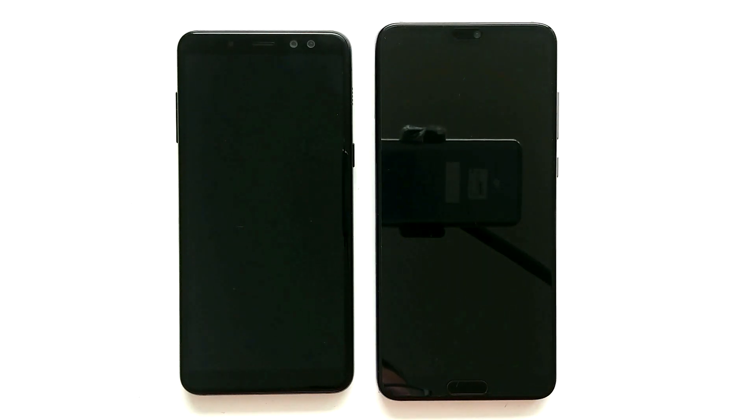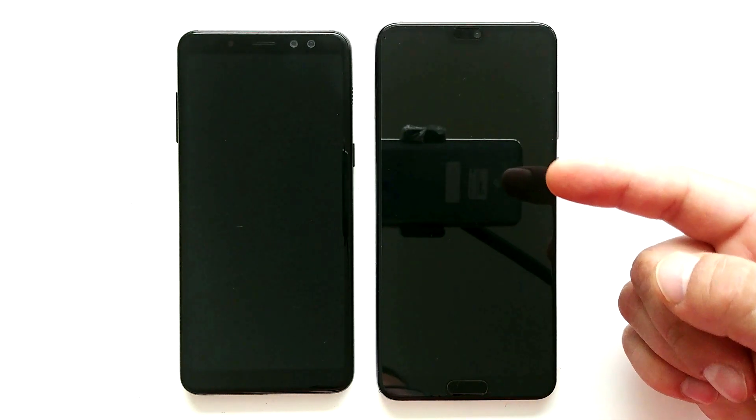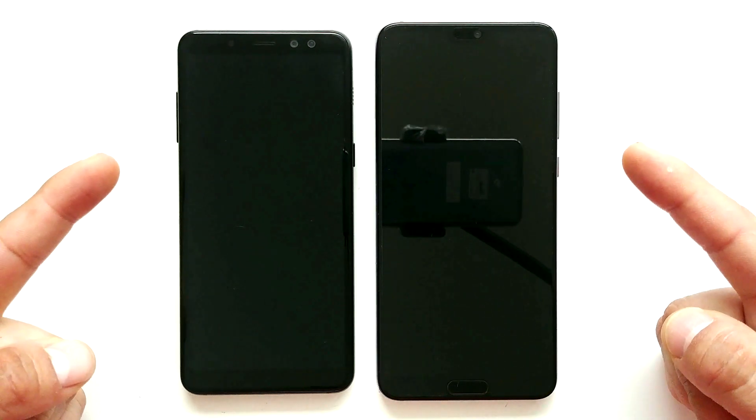Hey guys, good morning, good afternoon, good evening — whatever time you are watching this. This will be a speed test between the Huawei P20 Pro with Kirin 970 and 6GB of RAM versus the Samsung Galaxy A8 with 4GB of RAM and Exynos processor. So let's get started.